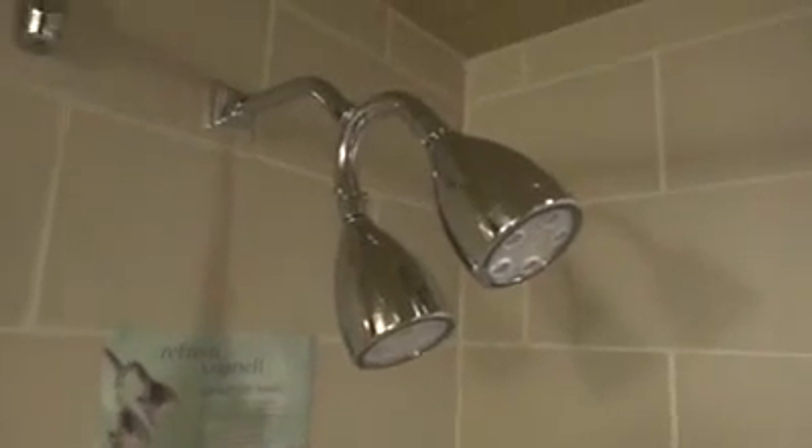Now check this bathtub out — look how wide it is. The TX-10 gets you a full panoramic view of this very wide bathtub. And look at the shower — it's got two shower heads. We're going to go ahead and fire it up. And since the TX-10 is waterproof, we can get a close shot of the action.